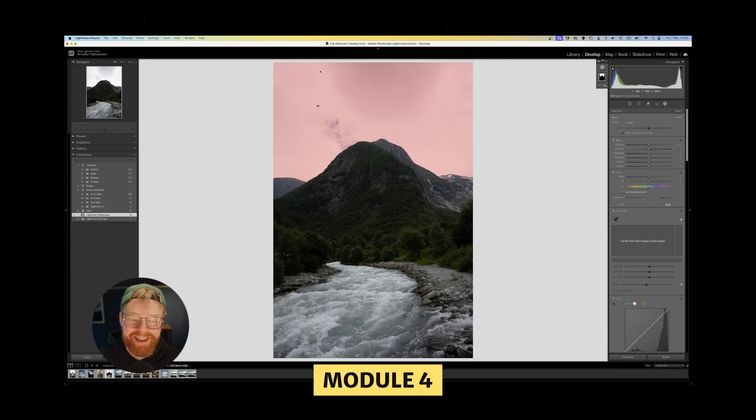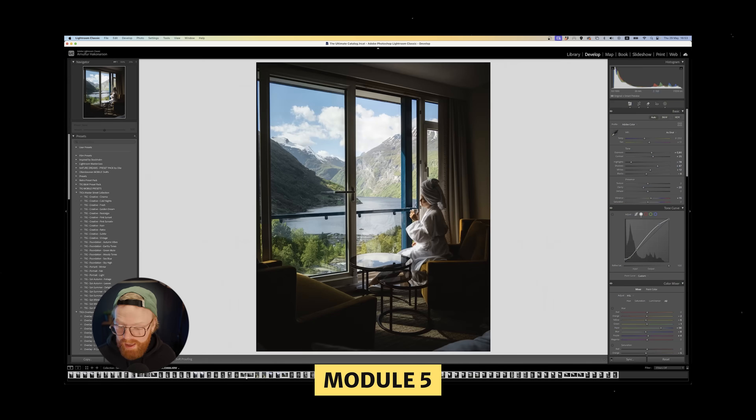Up until this point we've mostly been talking about mindset, but here's where the tools actually start to matter. Once you move past the guessing and really understand what those sliders do, editing becomes so much more fun — it's like you unlock something. That brings us to tip number six. Many people open Lightroom and just start sliding things around: more contrast, less exposure, push the blues, pull down the oranges. It's all trial and error, and that works for a while — but if you want consistency and confidence, you need to move beyond guessing.